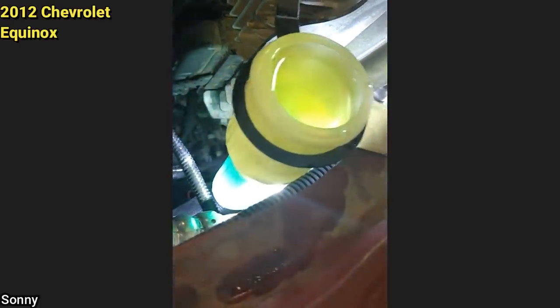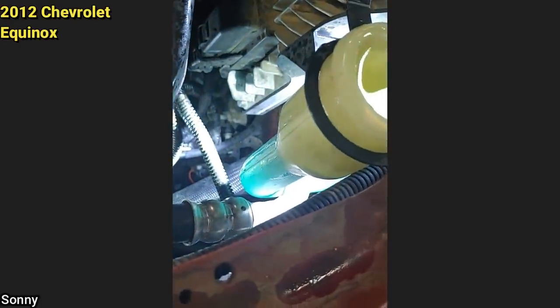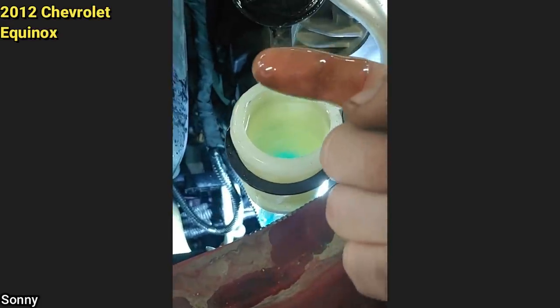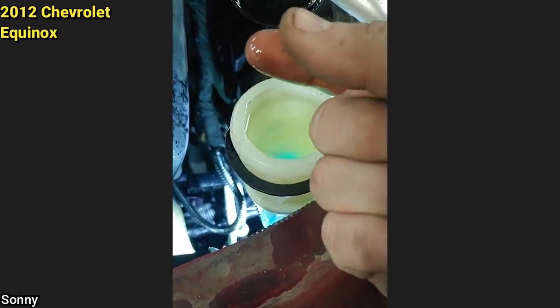Something seemed off about this oil change. If you look right there, there's the washer fluid. But what is this? That's vegetable oil.